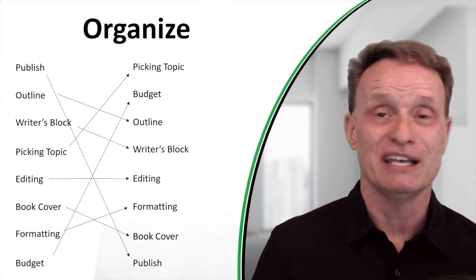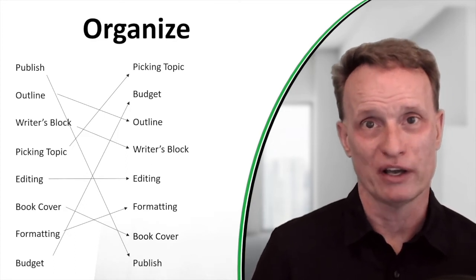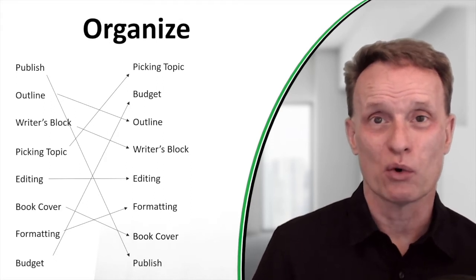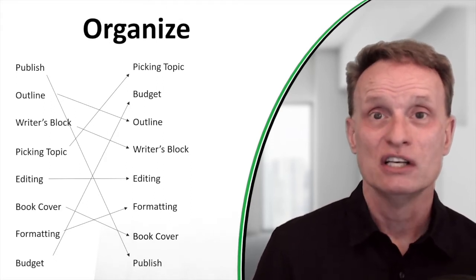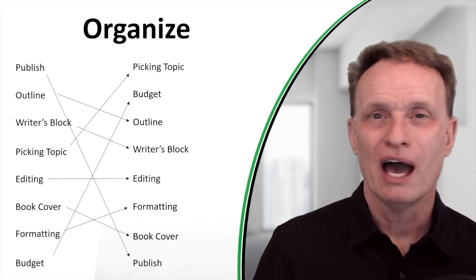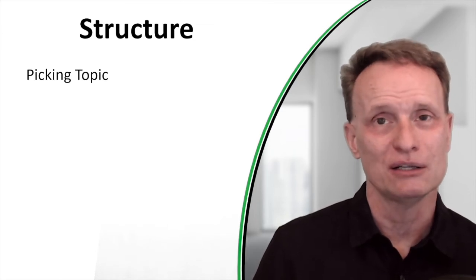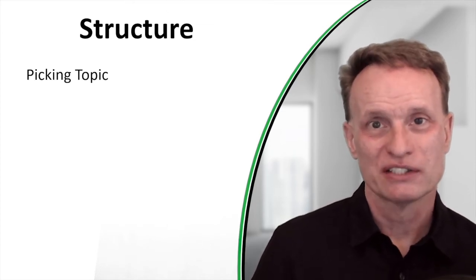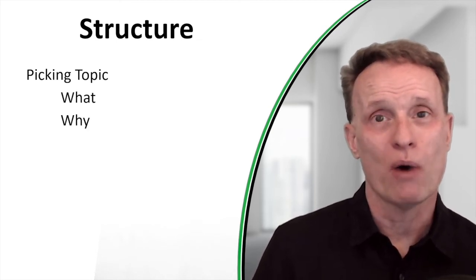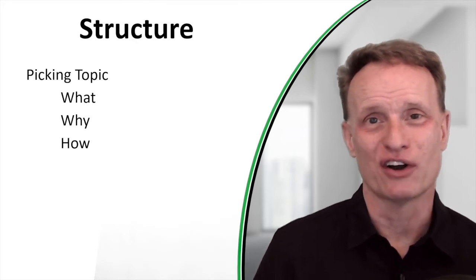Now that you have an organized list, the next letter is S for Structure. I want you to add some structure to make your outline more detailed. For each topic in my book, I use a structure I call the What, Why, How. And then for the How, I use a sub-structure called the STAR framework — Situation, Task, Action, Result — which is actually a very effective storytelling framework.